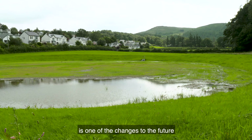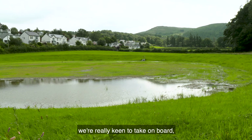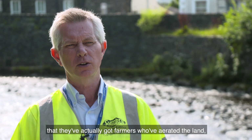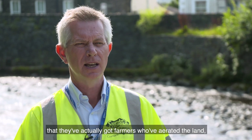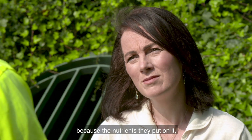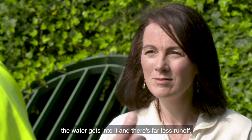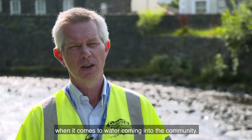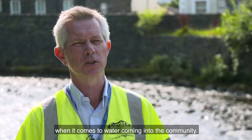Environmental land management is one of the changes to the future we're really keen to take on board, because when we've been looking at schemes run by the river trusts, they've actually got farmers who've aerated the land. That land is better off because the nutrients they put on it — the water gets into it and there's far less runoff, so there's far less water for us to deal with when it comes to water coming into the community.